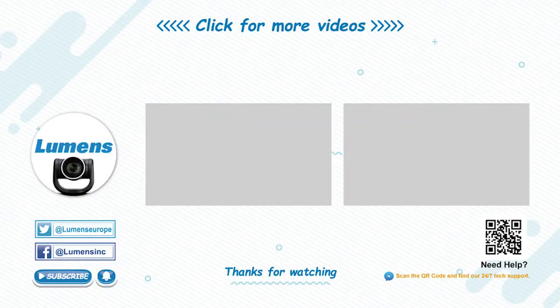For more information about the new VC-BC601P or any of our exciting new cameras, please visit mylumens.com and check out our new live chat feature.